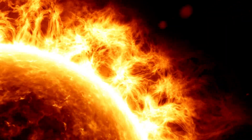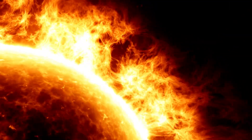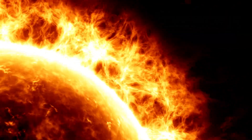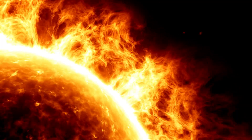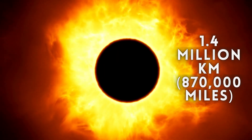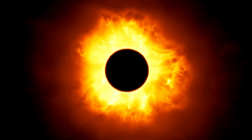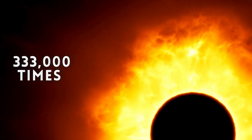As we gaze upwards during the day, the sun shines brilliantly, illuminating our world and providing warmth and energy. But have you ever wondered just how massive and powerful our sun truly is? The sun is a colossal ball of gas, primarily composed of hydrogen and helium, with a diameter of about 1.4 million kilometres, or 870,000 miles — that's more than 109 times wider than Earth! Its mass is a staggering 333,000 times that of Earth!